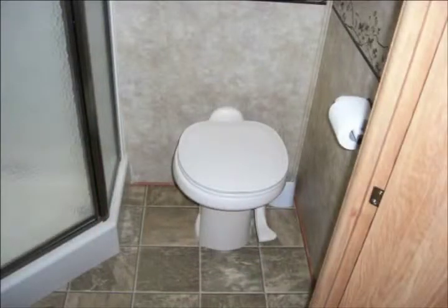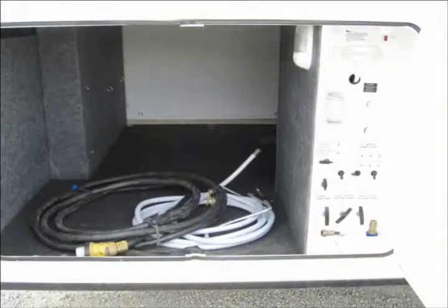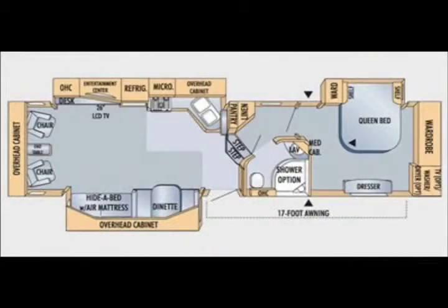This is a nice fifth wheel that deserves a new home. If you have an interest in learning more about this Jayco fifth wheel, just give us a call or stop on by. We'll be happy to help you out.